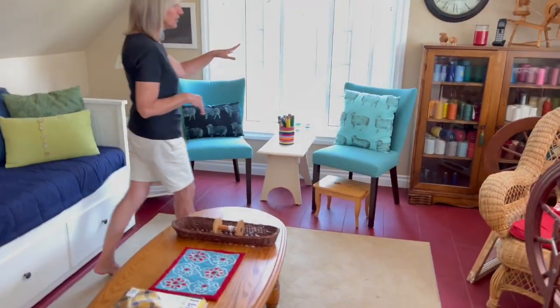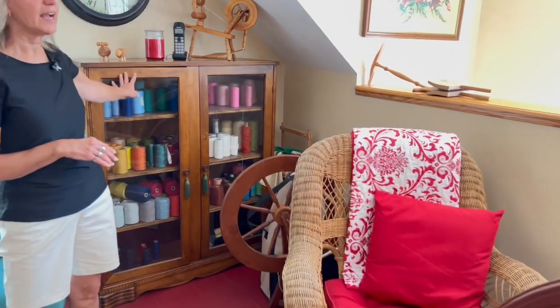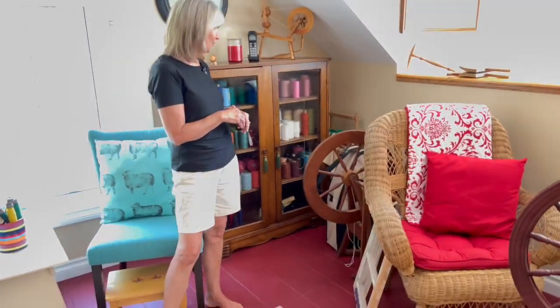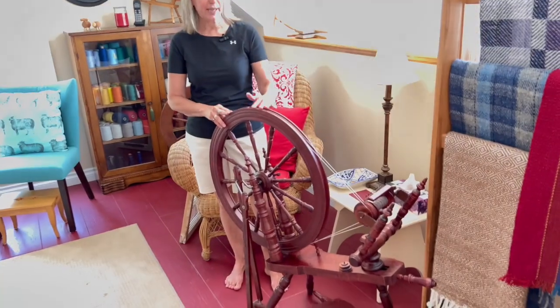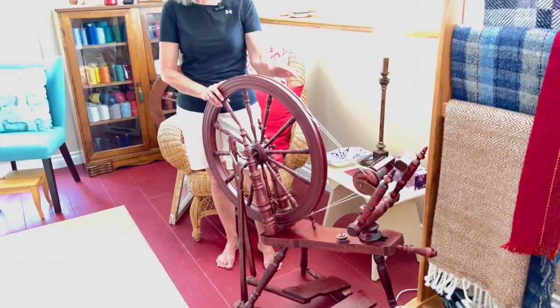I have this little cupboard where I store all my cotton — cotton in the bottom part and Orlec on top, just because they're smaller cones and this cute little cupboard worked for me. This is my favorite spinning wheel — a Kromsky Symphony. It's absolutely what I call my Cadillac of spinning wheels. It's a double treadle and it just spins beautifully. This is my favorite wheel to spin on.